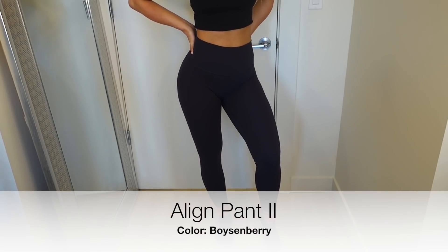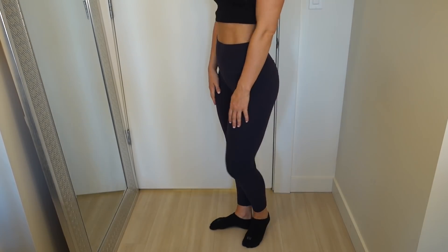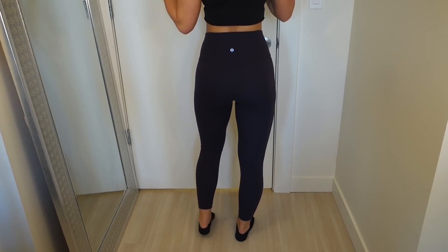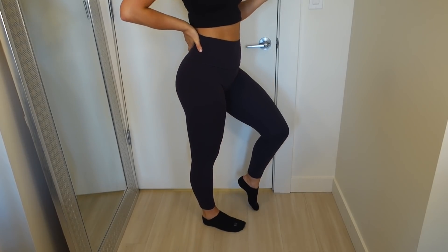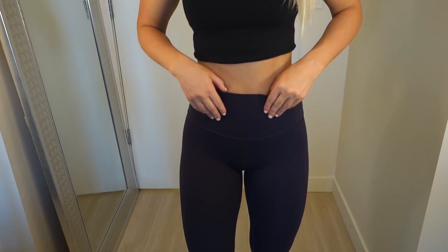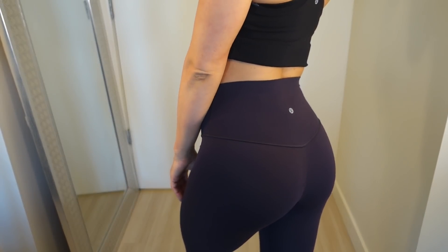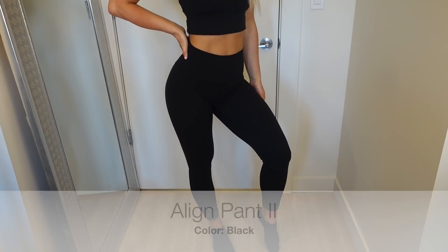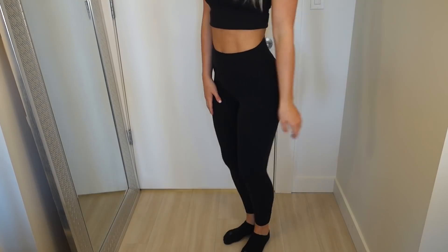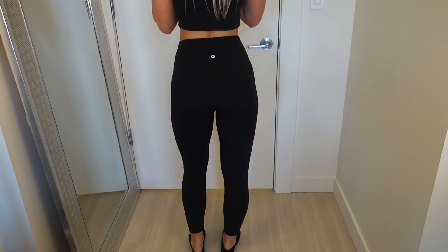Here we have the beloved Align pant — gotta love these. They are so so comfortable, but be careful: they are definitely made for low-impact exercise and they're a very delicate fabric. They're made specifically for yoga, so if you wear them for something other than what they're intended for, they may show signs of wear way more easily than any of the other fabrics.